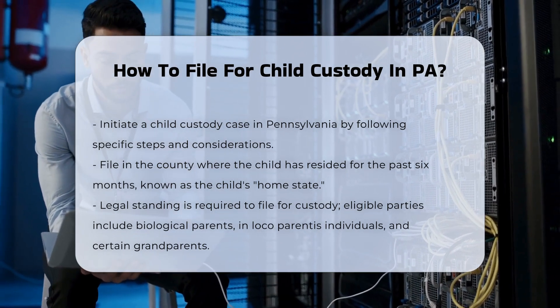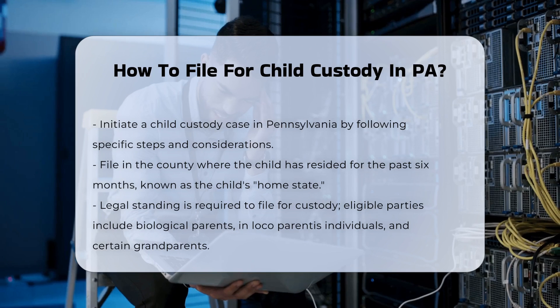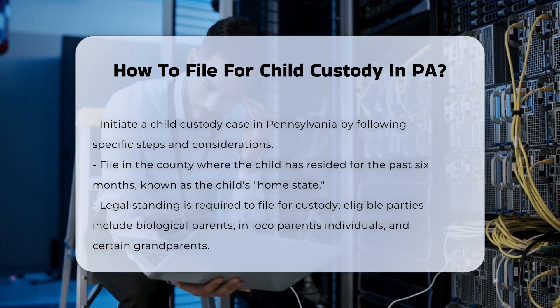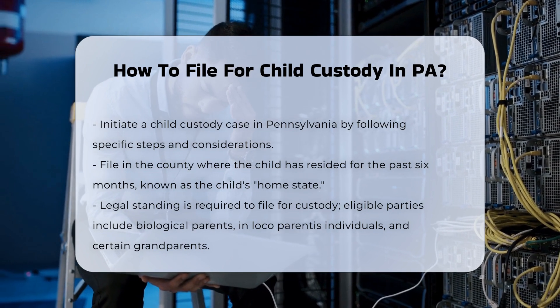Standing and eligibility. Only those with legal standing can file for custody. This includes biological parents, individuals who have acted in loco parentis, and under certain conditions, grandparents.